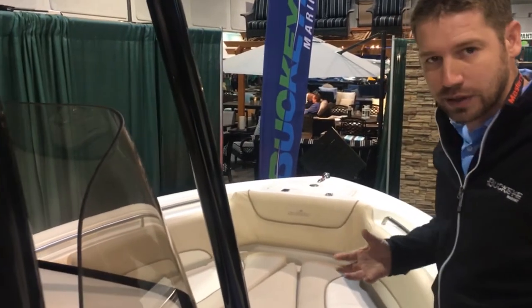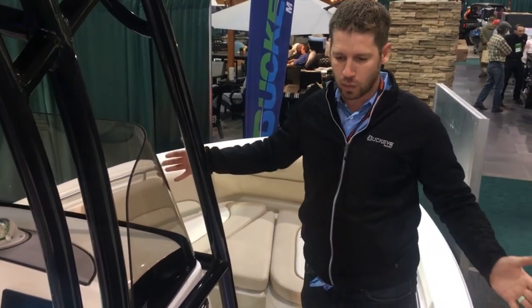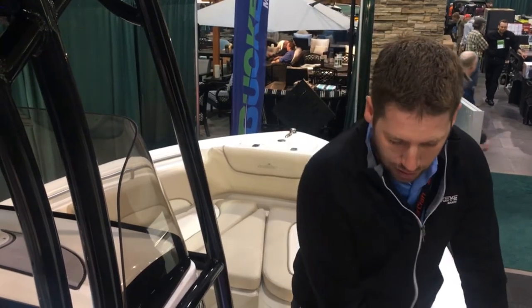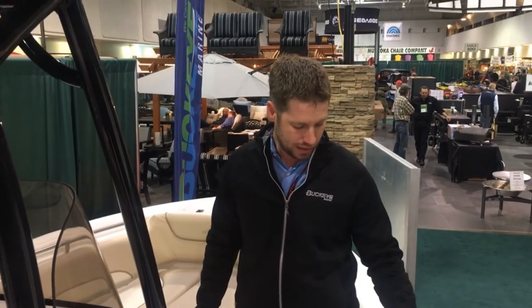One of the nice things about the Legacy and the Nautic Star line is even in this 21-footer, it's a really wide boat. So we've got lots of walkthrough space. Shorter gunnel walls are easy to get over, and there's non-skid on top so when you're getting in and out of the boat you've got really good traction.